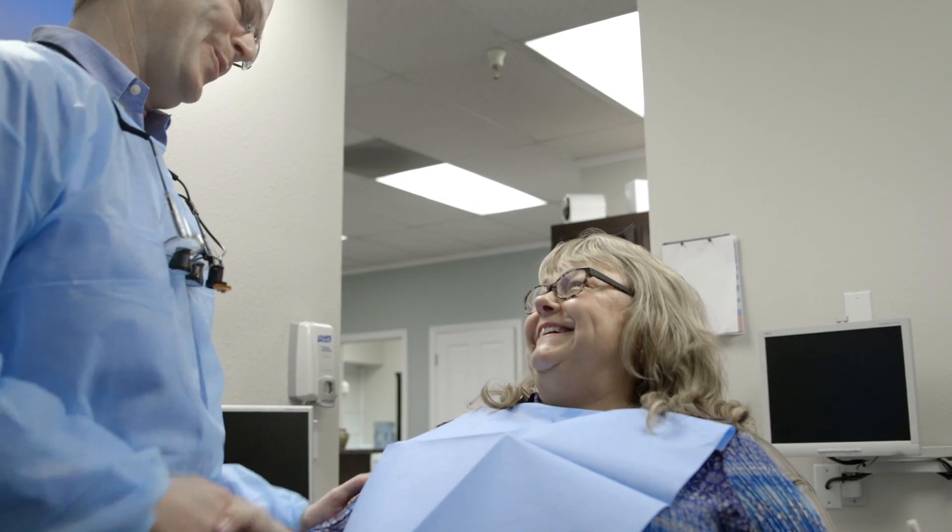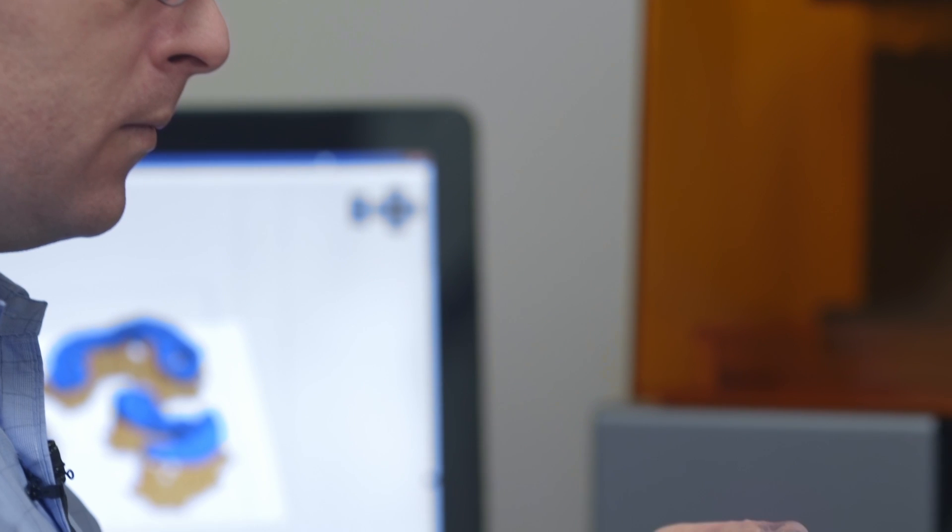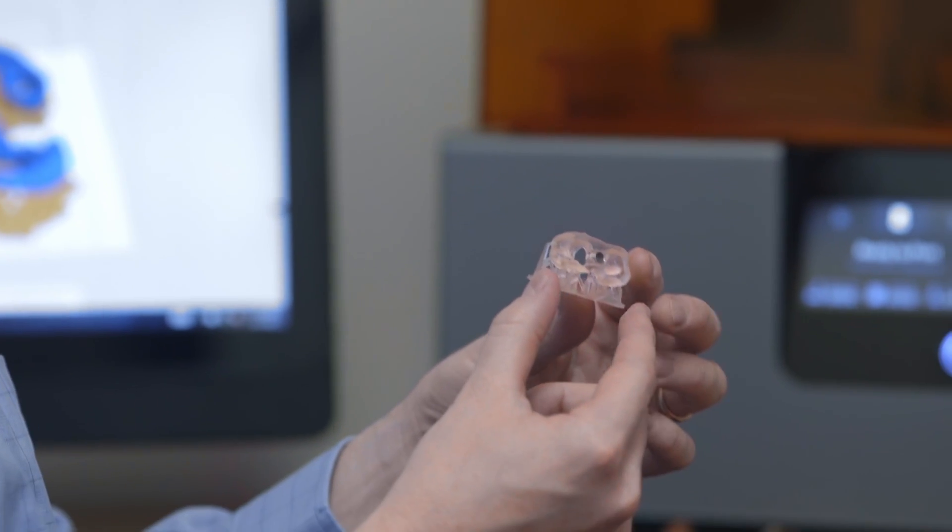The possibilities of 3D printing in dentistry are limitless. The most exciting thing in dentistry right now is digital technology. Gone are the days of the old-fashioned gooey, messy impression.